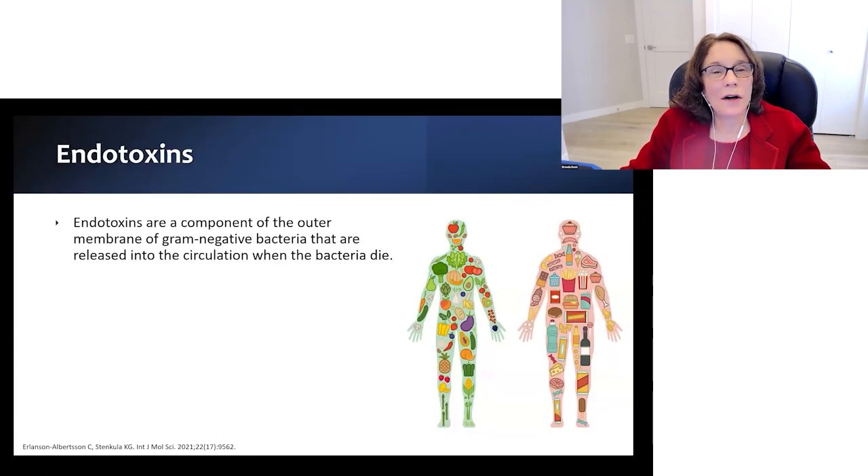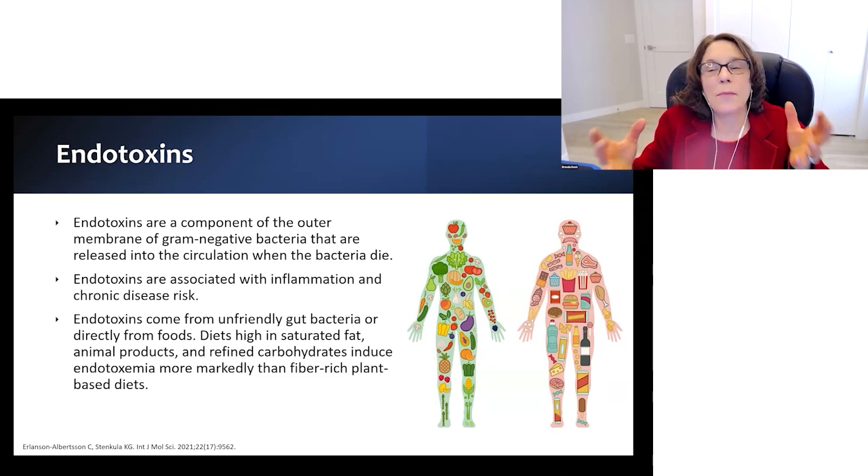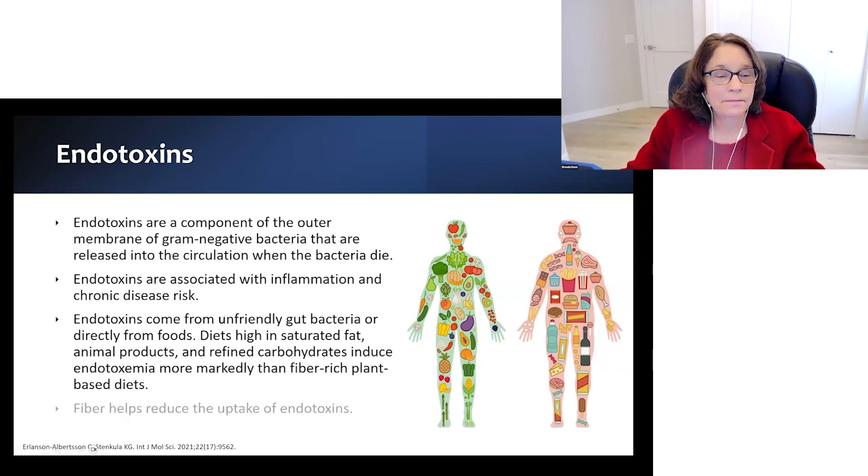Endotoxins are components of the outer cell membranes of gram-negative bacteria that are released into circulation when the bacteria die. They are associated with inflammation and chronic disease risk. Endotoxins come from unfriendly bacteria in the gut or directly from foods. Diets high in saturated fat, animal products, or refined carbohydrates induce endotoxemia more markedly than fiber-rich plant-based diets, and fiber helps reduce the uptake of endotoxins.